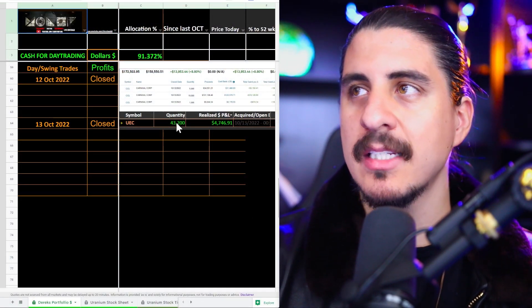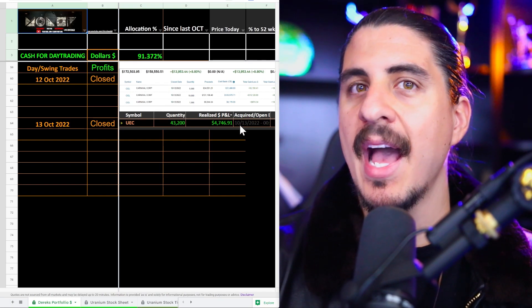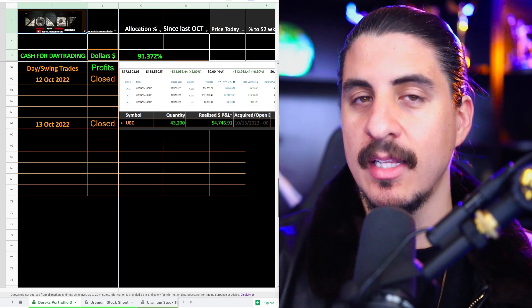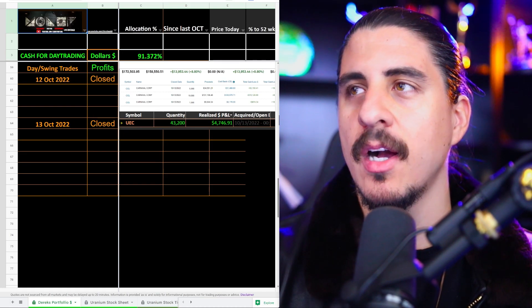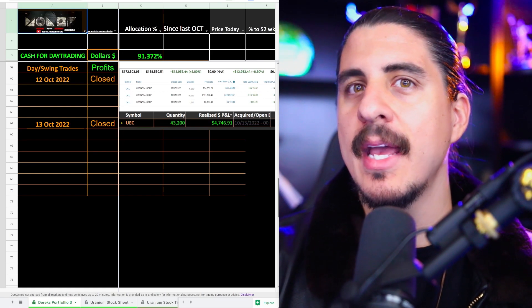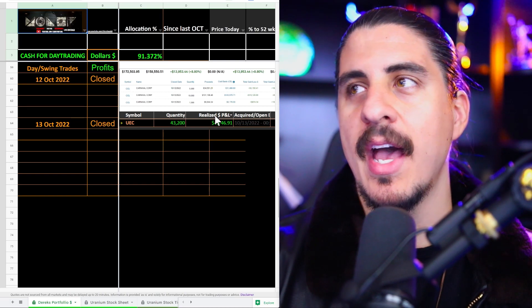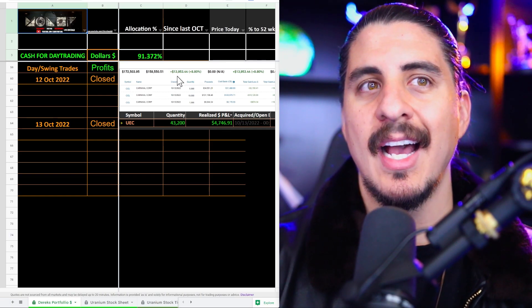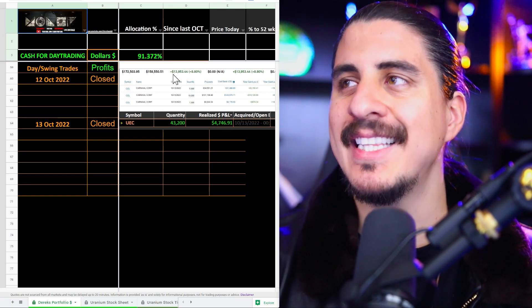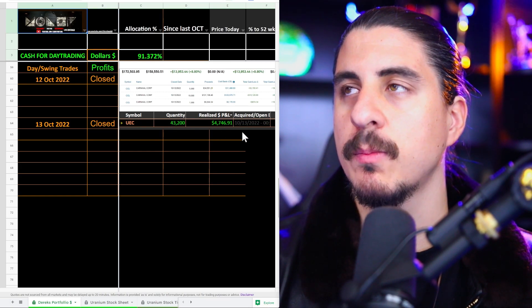In the past couple of days I've been starting to take more day trades. I actually bought Carnival Cruise — I'll detail that toward the end and show you my process for non-uranium stocks: my research, fundamentals, and technicals. That trade was a swing trade; I think the stock is very oversold. It was about a $14,000 profit. I also took a trade in UEC and it was about $4,700 profit.